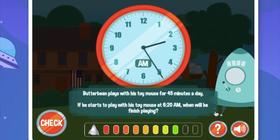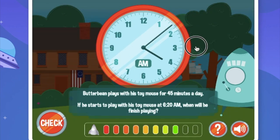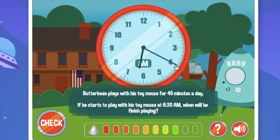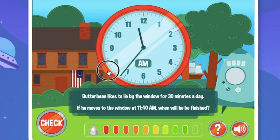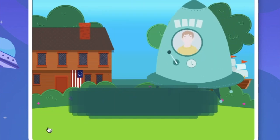Butterbean plays with his toy mouse for 45 minutes a day. If he starts at 6:20am, when will he finish playing? Let's go to 6:20am. Now add 45 minutes: 10, 20, 30, 40, and now just add 5 minutes — boom. Butterbean likes to lie by the window for 30 minutes a day. If he moves to the window at 11:40am, when will he be finished? Off we go to 11:40am. Now we add 30 minutes — right there is 30 minutes. We finish at 12:10pm and level complete.